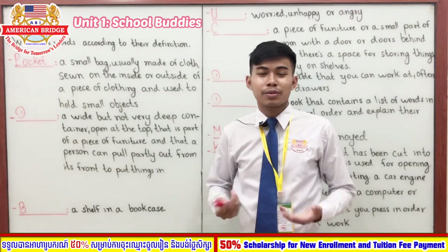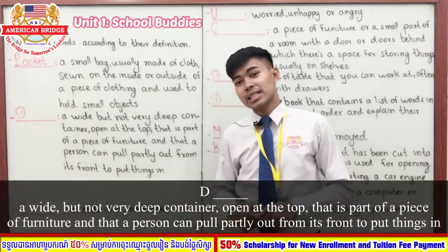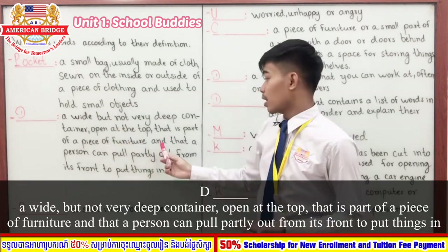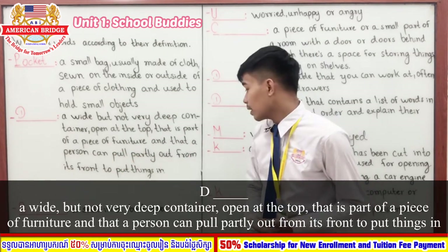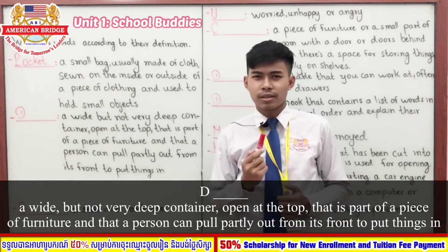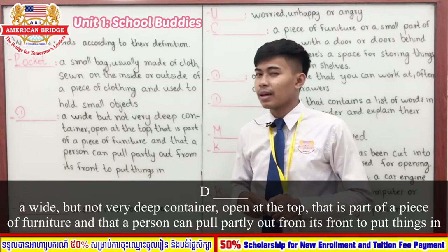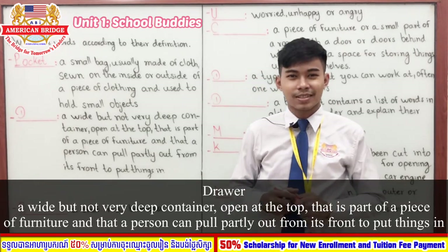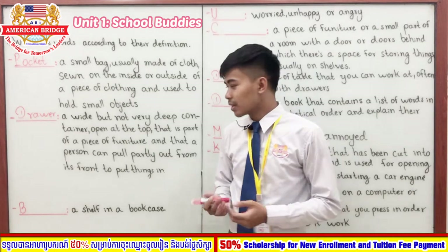Now let's go to our second word. It starts with the letter D. It's a container open at the top that slides into a piece of furniture, and a person can pull it out to put things in. You have three seconds — one, two, three. Time is up. The answer is 'drawer.' Very good!